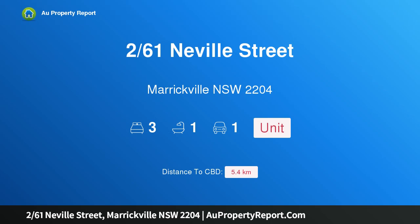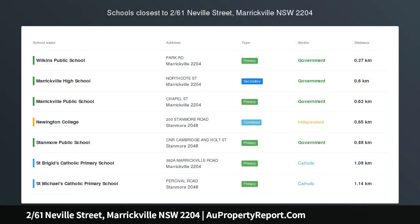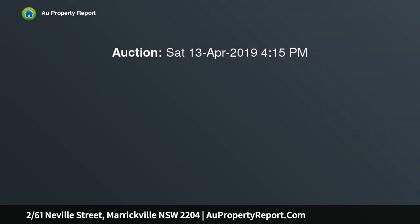Hi, I am glad to introduce Property 261 Neville Street, Barrickville NSW 2204. Auction. Aris Dendrinos, 0412 465 567.